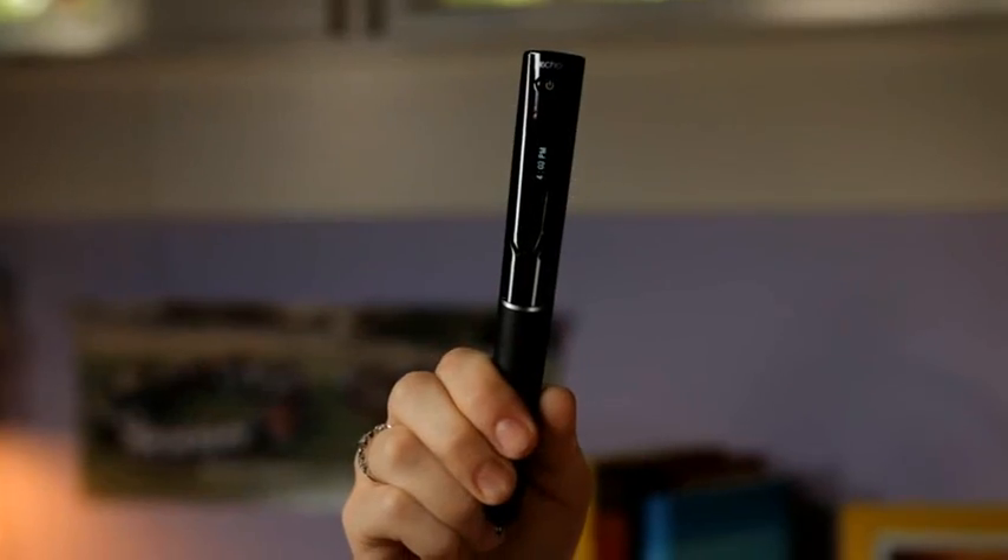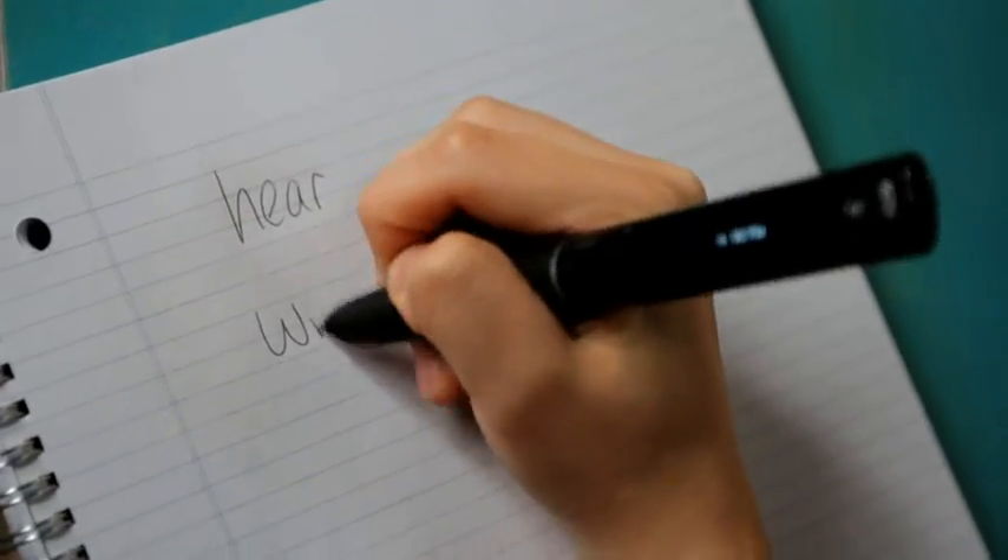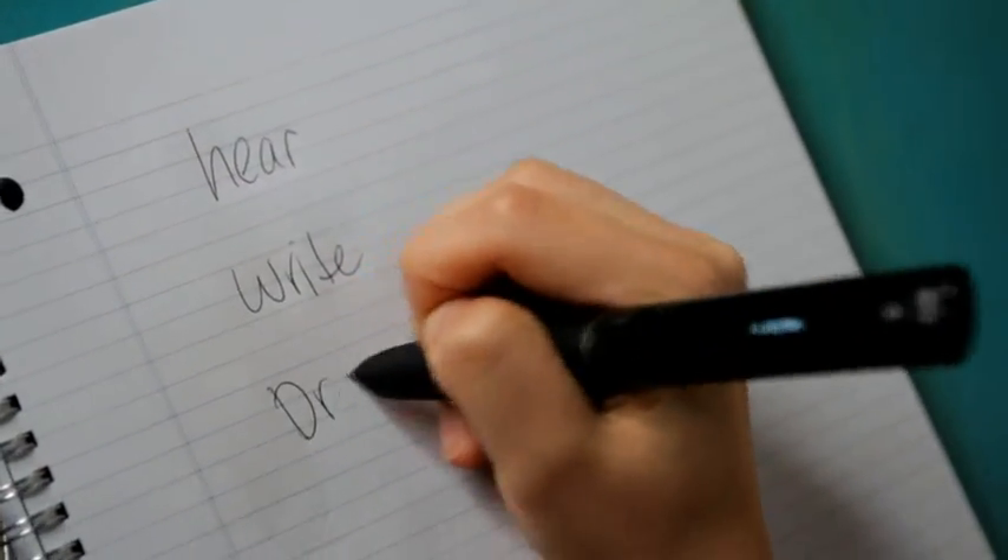Hey, this is the Echo Smart Pin from Livescribe. It's a smart pin, but it makes me look smart. When I'm in class, it remembers everything that I hear, write, and draw.